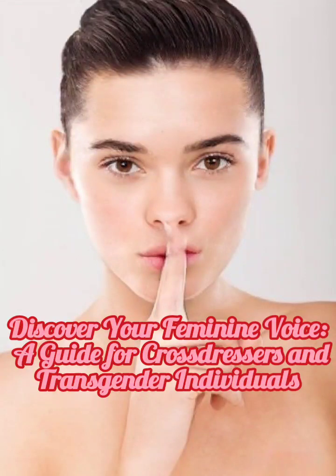Discover Your Feminine Voice: a guide for crossdressers and transgender individuals. Welcome to the journey of finding and developing your feminine voice. Whether you're a crossdresser exploring your feminine side or a transgender individual seeking to align your voice with your identity, this guide will help you on your path.